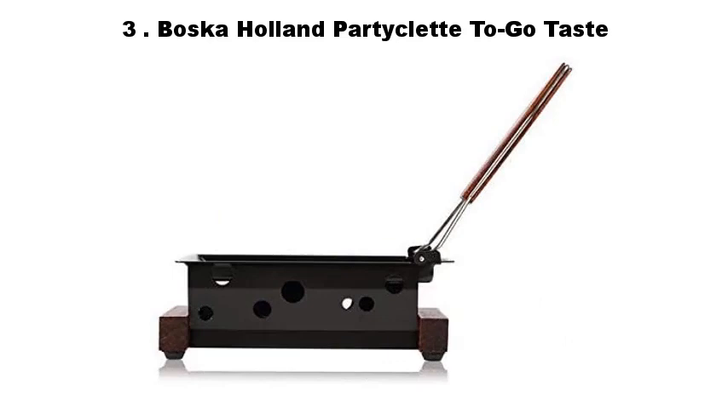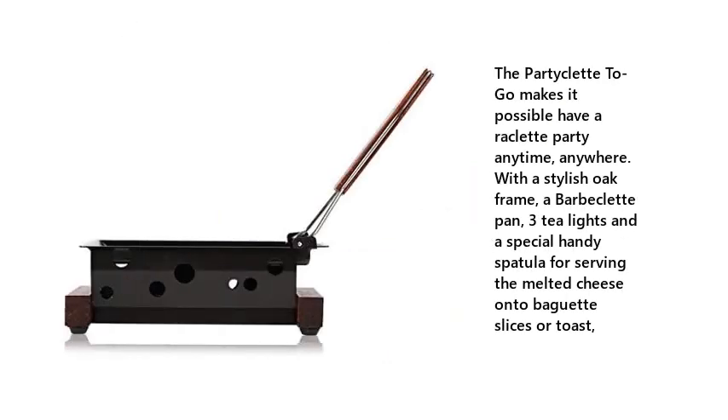3. Boscoholland Particle to Go Taste. The Particle to Go makes it possible to have a raclette party anytime, anywhere, with a stylish oak frame, a barbeclette pan, 3 tea lights, and a special handy spatula for serving melted cheese onto baguette slices or toast.